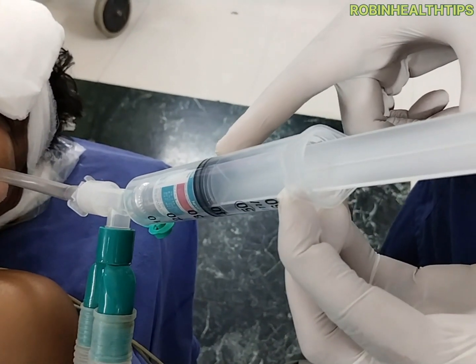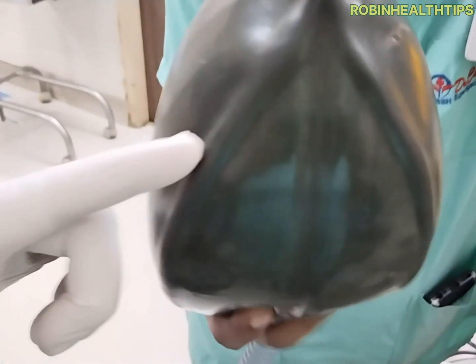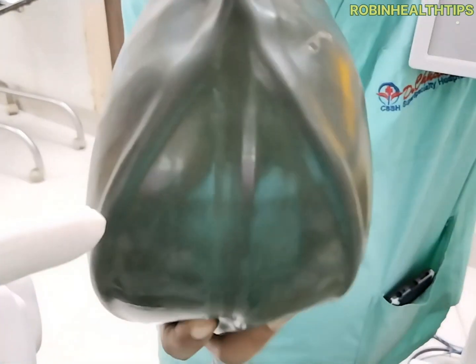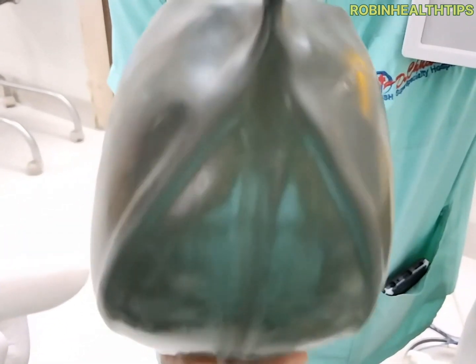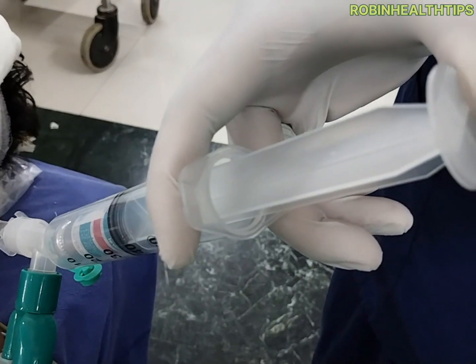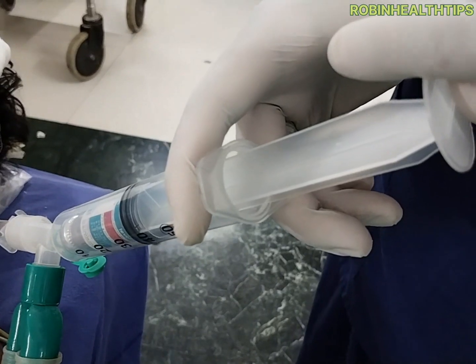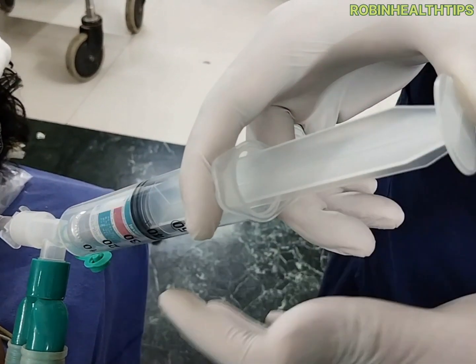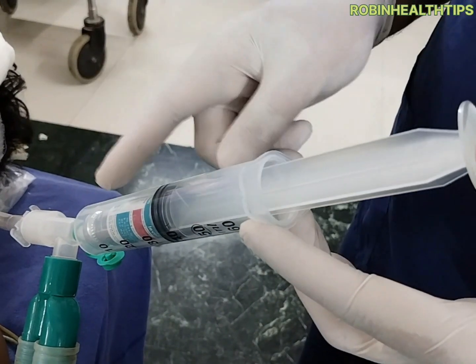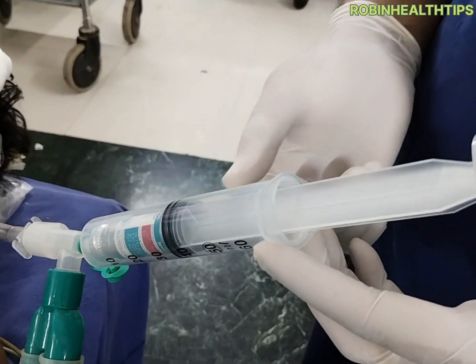Now keep the plunger in this position and simultaneously give five to ten bag ventilations to ensure that all aerosols reach the lungs. In this way, we can give our salbutamol puff, duoline puff whenever you encounter severe bronchospasm during anesthesia.